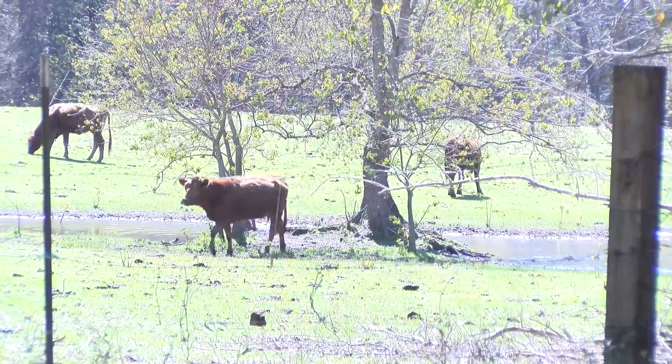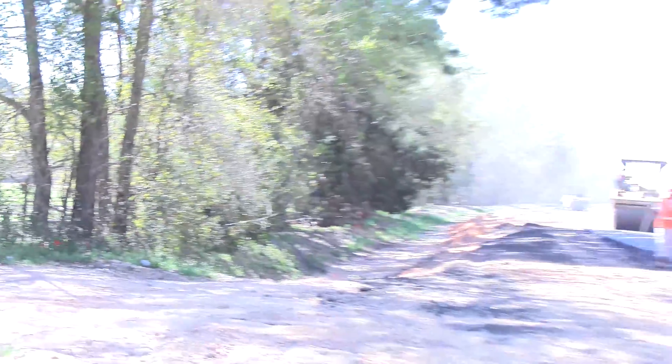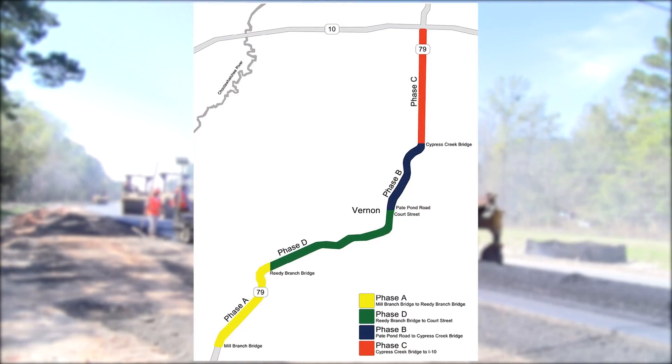This work is taking place about a mile and a half north of the city of Vernon in Phase B of the overall 20-mile State Road 79 four-laning project, from Mill Branch Bridge in Washington County to Interstate 10 in Holmes County.